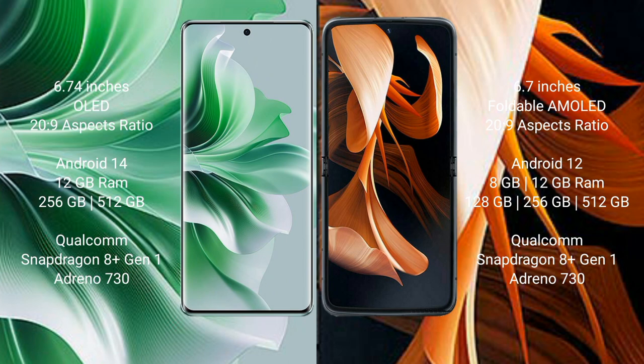Oppo Reno 11 Pro runs on the Android 14 operating system. Motorola Razr runs on the Android 12 operating system.